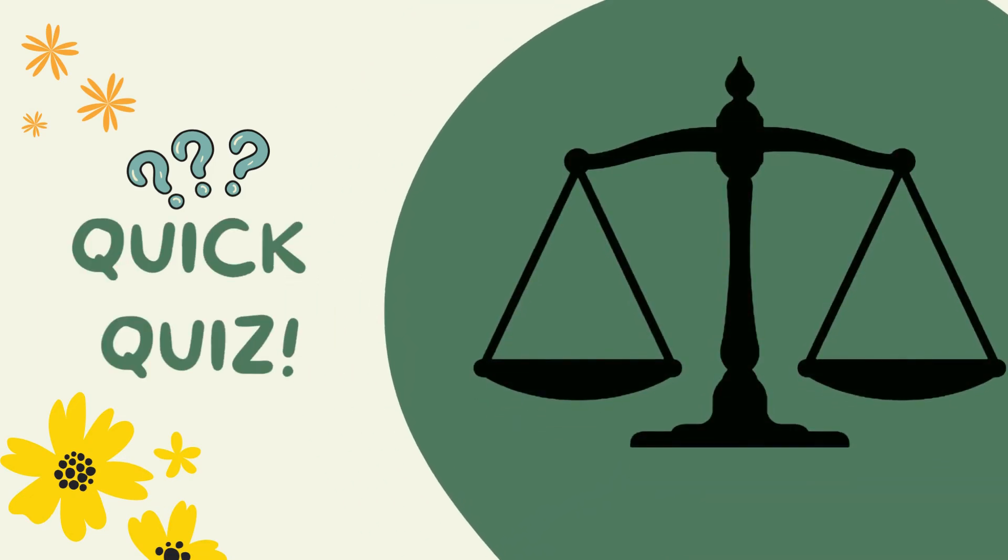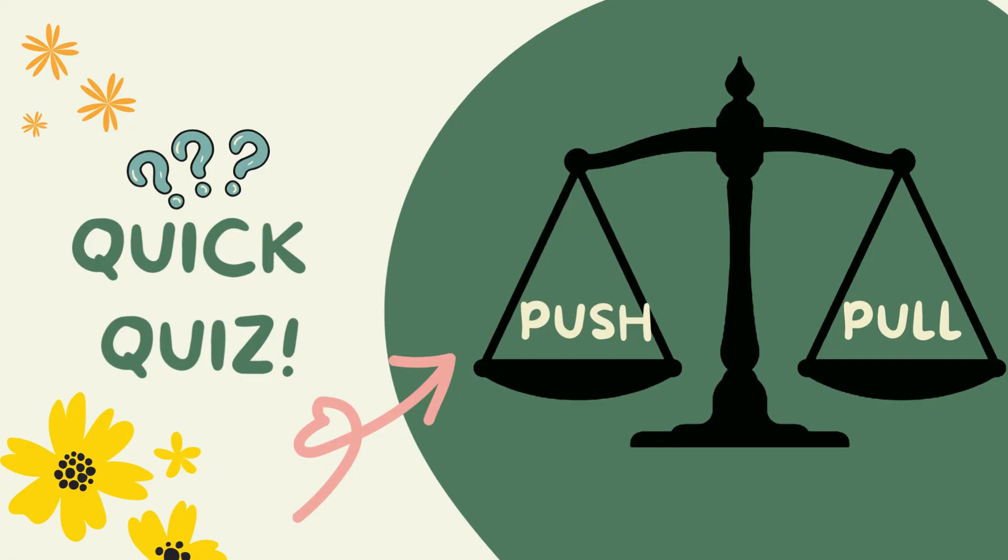Now let's have a quick quiz. I will show you an action and you have to tell if it's a push or a pull. Ready? What about this one? Is it a push or a pull?